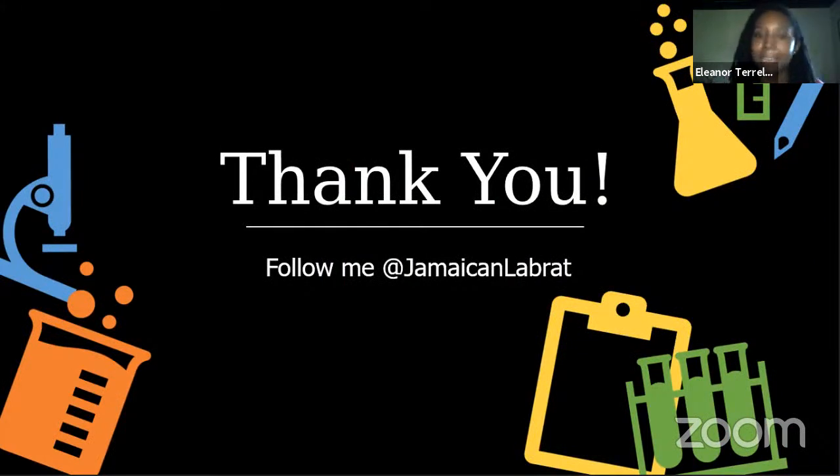Thank you so much for listening — I look forward to your questions. You can follow me on Twitter and Instagram at @JamaicanLabRat. During the Q&A, the host asks about the 224 isolates: after dereplication we ended up with 88, with about 20 still needing sequencing. Of the rest, about 44 were actinomycetes, but we also found some Bacillus species and two vancomycin-resistant Enterococci, which was a little concerning. Most turned out to be actinomycetes.